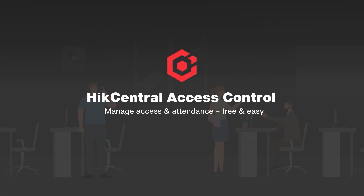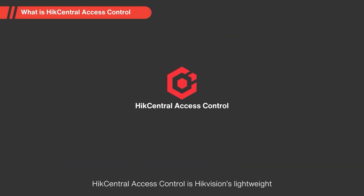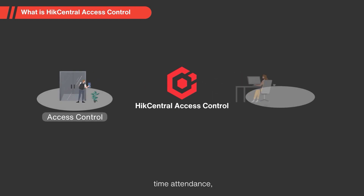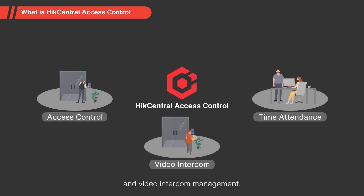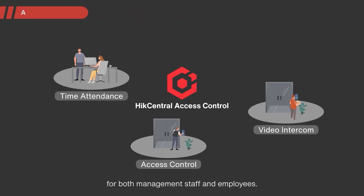Hike Central Access Control — manage access and attendance, free and easy. Hike Central Access Control is HikeVision's lightweight platform for professional access control, time attendance, and video intercom management, making daily management easier and more efficient for both management staff and employees.